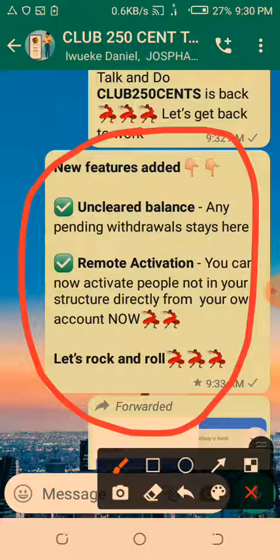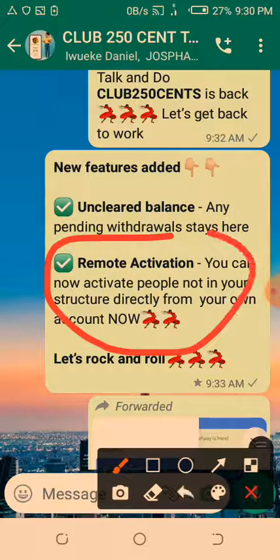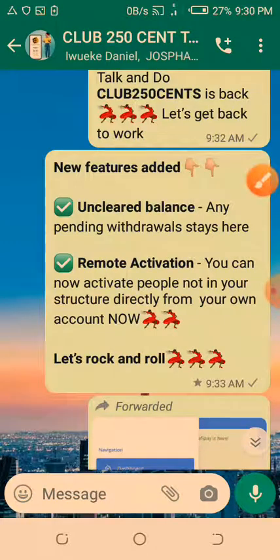These are the new features we are going to look at. The first one is unclaimed balance — this is where any pending withdrawals will stay. We also have remote activation, where you can now activate people not in your structure directly from your own account. This is very powerful.